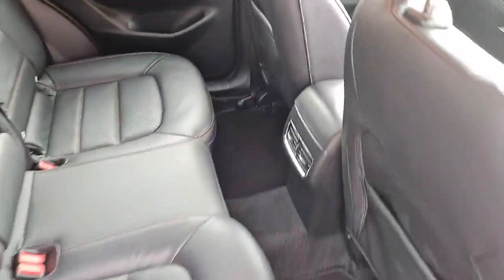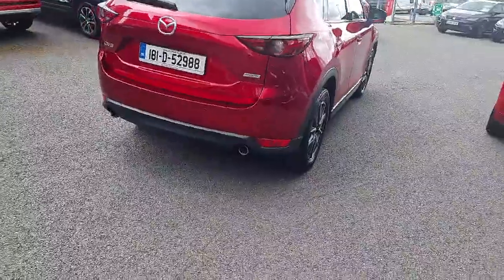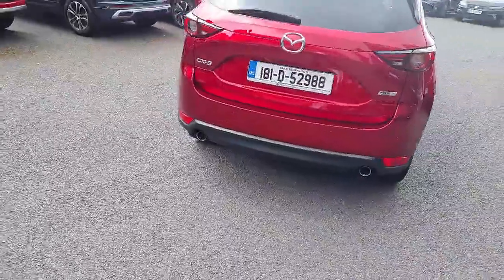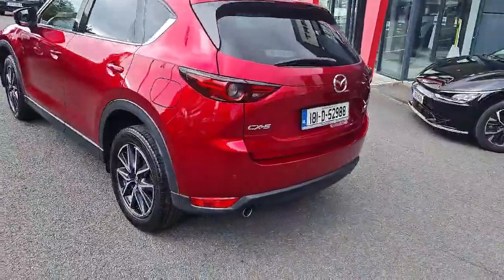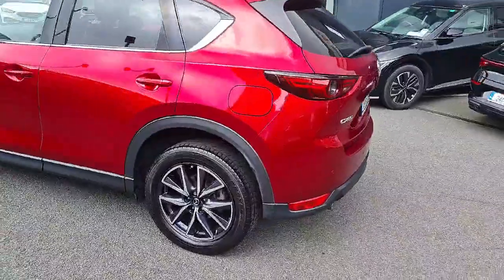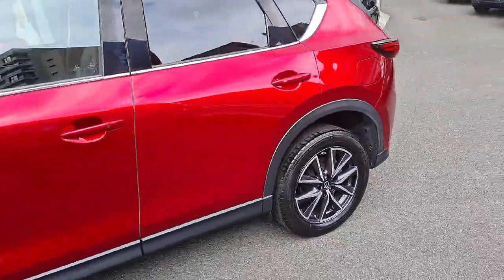The stylish design boasts privacy glass, spoiler and LED lights for that extra wow factor. Plus, with a full multi-point health and safety check, comprehensive warranty and manufacturer specification servicing, this Mazda CX-5 is a steal.